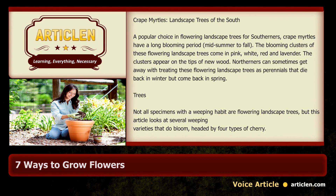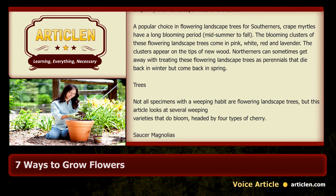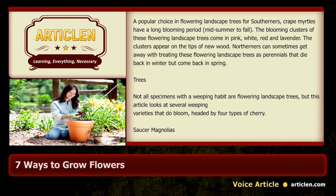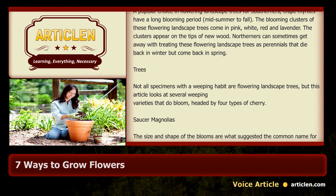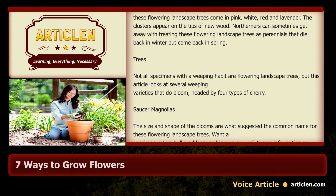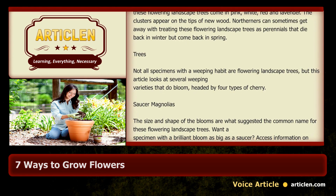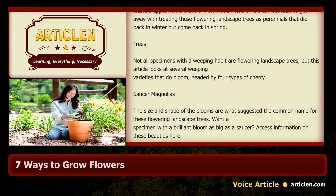Northerners can sometimes get away with treating these flowering landscape trees as perennials that die back in winter but come back in spring. Not all specimens with a weeping habit are flowering landscape trees, but this article looks at several weeping varieties that do bloom, headed by four types of cherry.